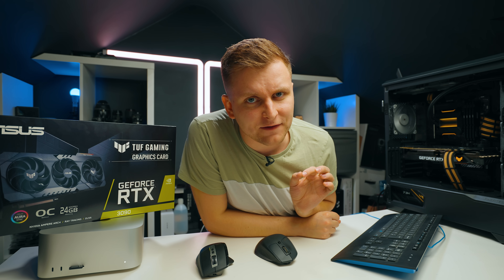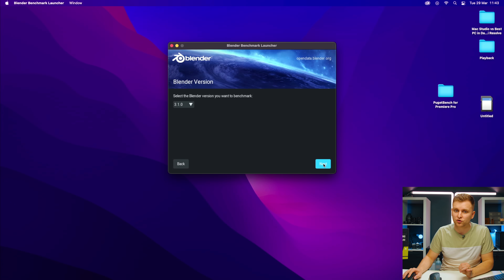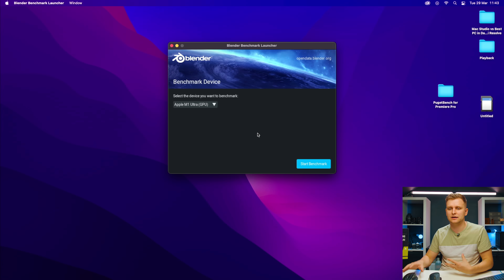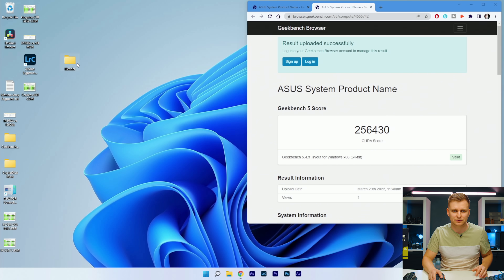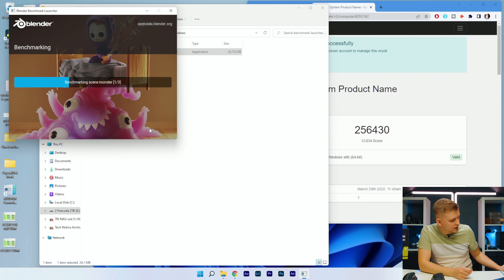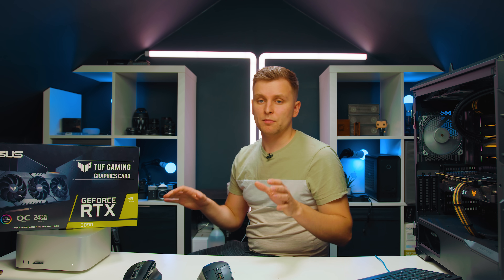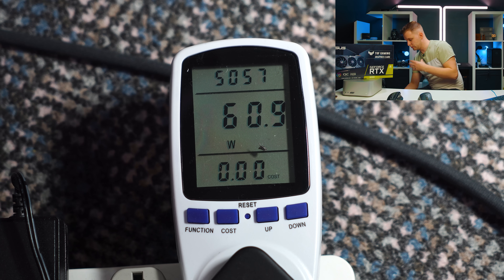In terms of Geekbench 5 GPU score, the RTX 3090 gets a big win. Next up is Blender 3.1, which is Apple Silicon optimized. We're checking the M1 Ultra GPU for this benchmark, and doing the same on the Windows system simultaneously. As you can see — the Monster scene, RTX 3090 — let's start the benchmark.